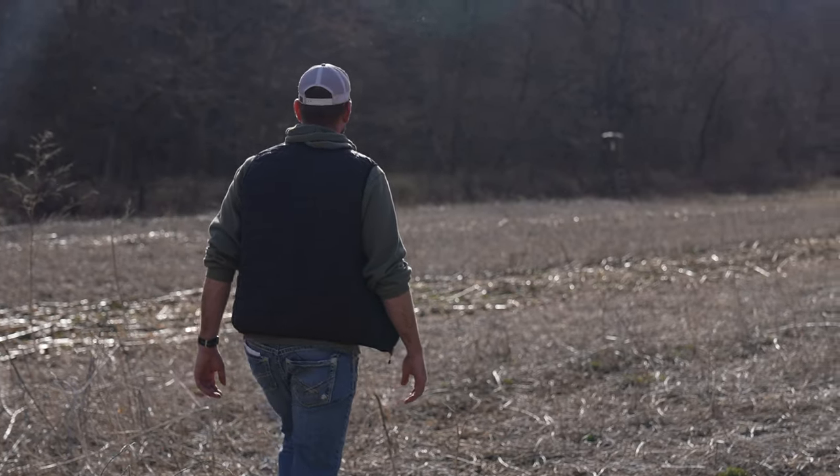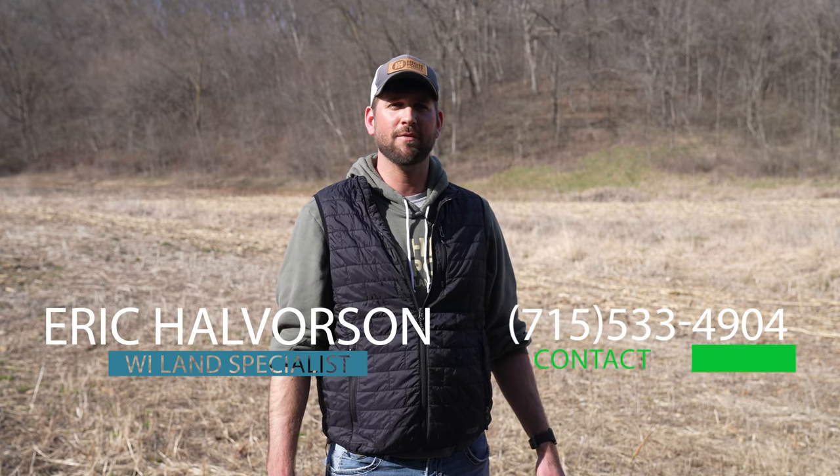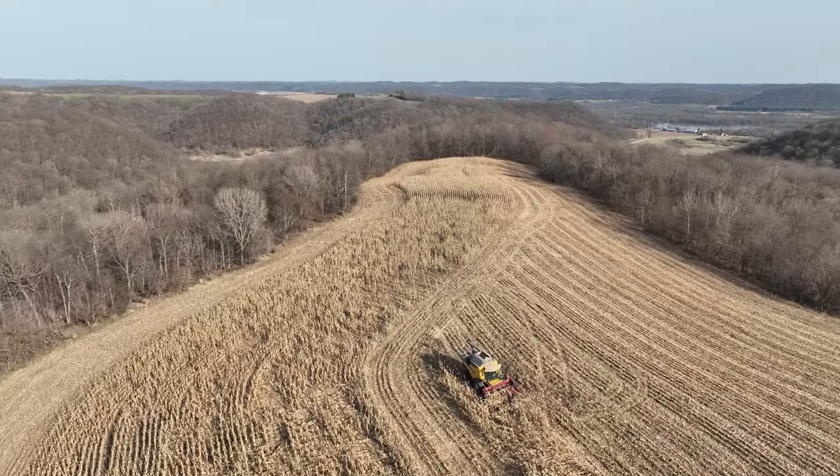If you would like more information, call Eric Hulverson, Wisconsin Land Specialist, at 715-533-4904, or email me at eric@highpointlandcompany.com.